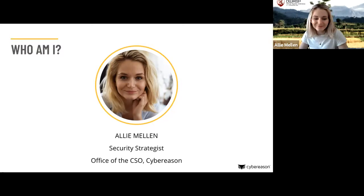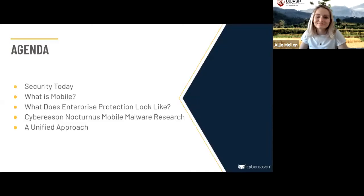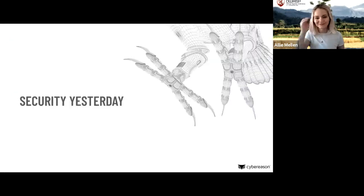Thank you for being with us. I want to start by talking about security today and then get into what mobile really is before diving into how to actually protect mobile. From there I want to look at a very specific example of mobile malware research, and then talk about how to have a stronger approach to mobile security that integrates other aspects of enterprise security. Let's get started.